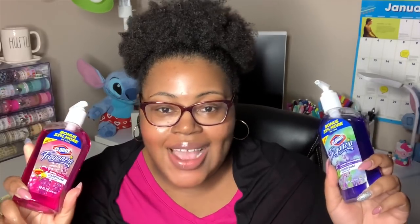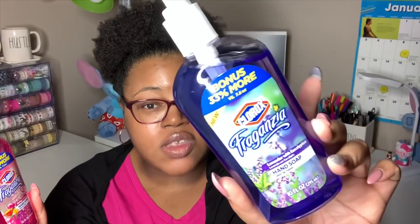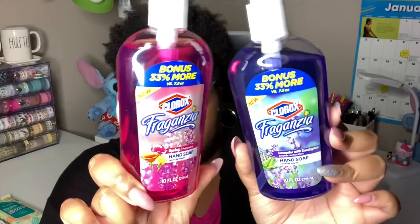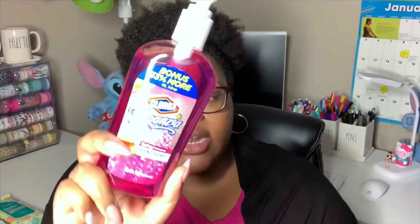I don't need any more hand soap but I couldn't resist — they had Clorox Fragonzia hand soaps. One is in lavender with eucalyptus and the other is a spring scent — both are 10 fluid ounces with a bonus 33% more. The lavender one smells like the purple Fabuloso. They've had the Fragonzia scents at Dollar Tree before in cleaner bottles and wipes, so most of us know what they smell like. This lavender scent is not my favorite but I did pick it up in hand soap form.